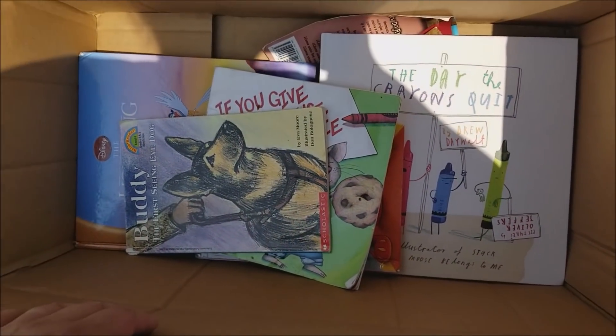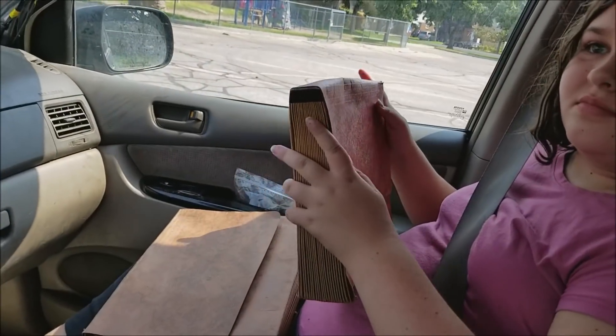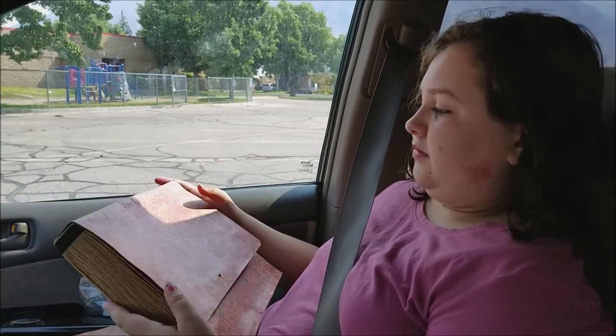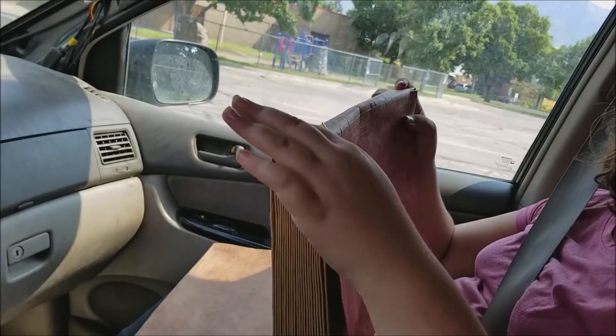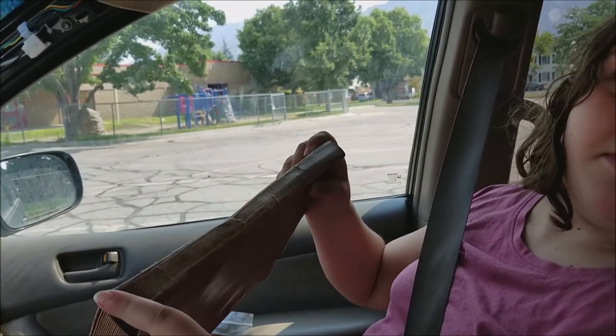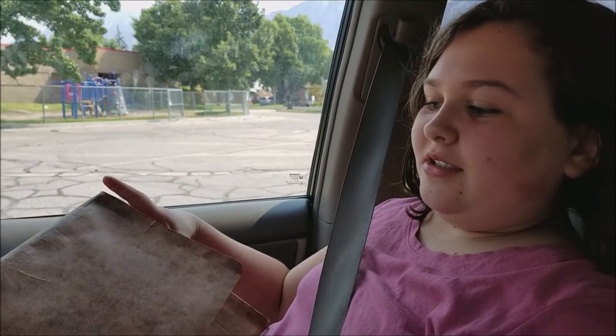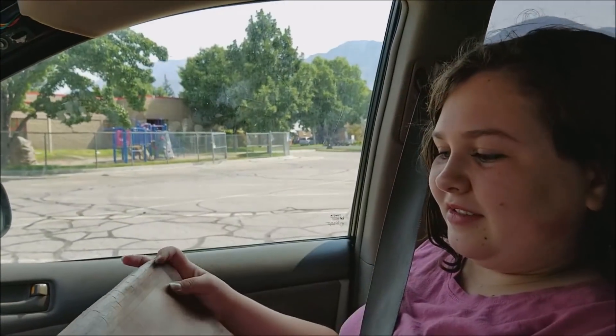Super duper happy — that is a fabulous find. We will most likely keep those for ourselves. Olivia decided she wanted those accordion files — they're in perfectly good condition and she says she's going to decorate them. Maybe make one for her best friend, keep one for herself — a great way to keep track of homework and school stuff as she goes into junior high. She'll put a little rope on it so it can be like a little purse.